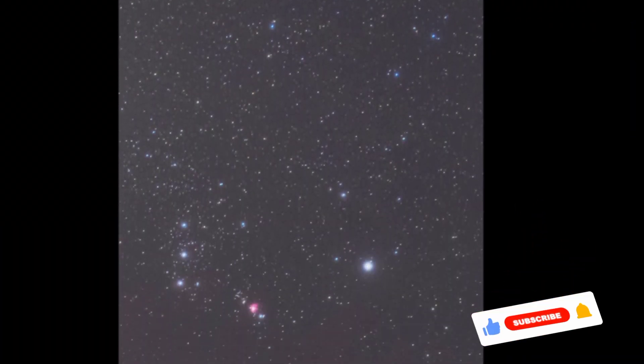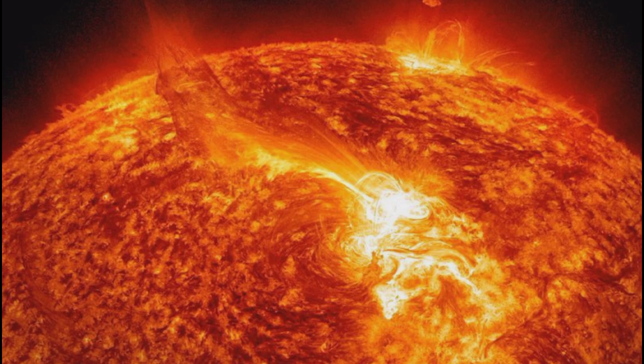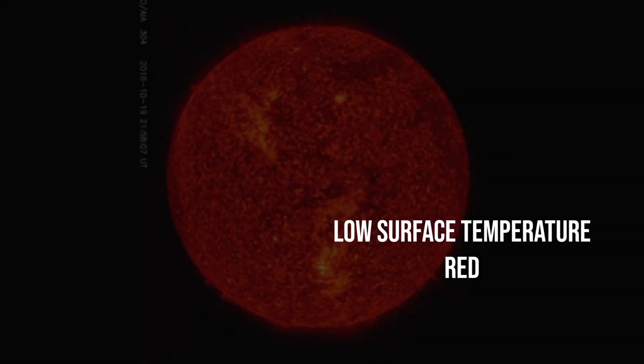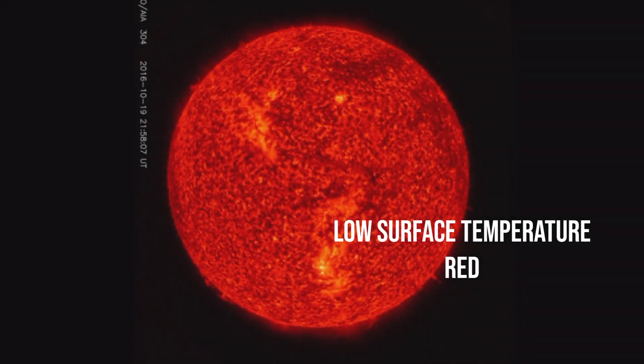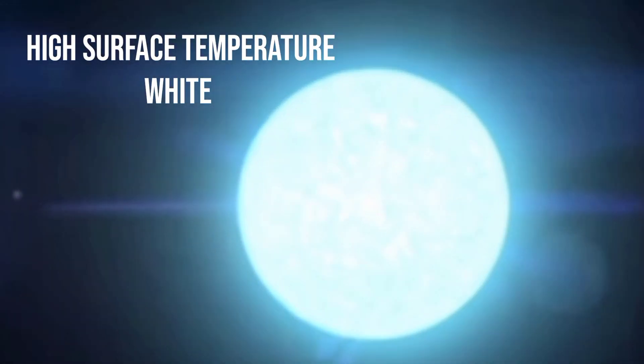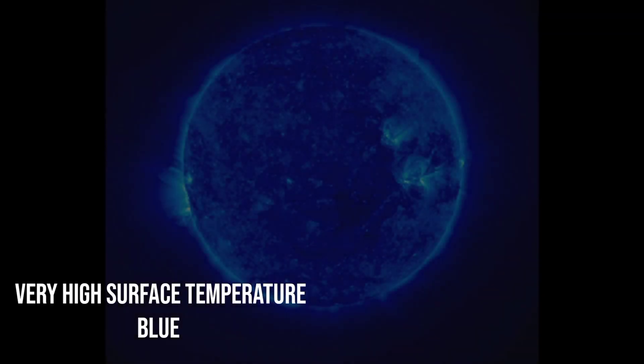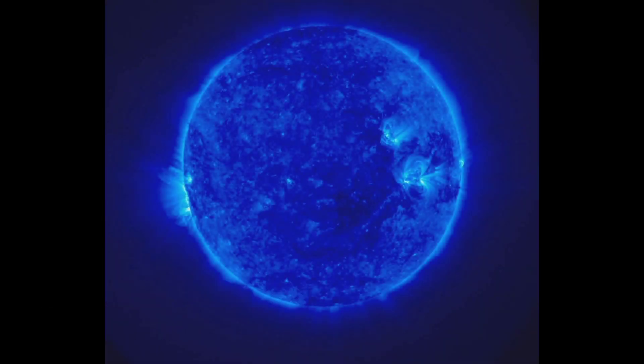When it comes to colors, stars exhibit three distinct hues: red, white, and blue. The color of a star is determined by its surface temperature. Stars with relatively low surface temperatures appear red, while those with high surface temperatures shine in a brilliant white glow. The rarest of all are stars with exceptionally high surface temperatures, which radiate a mesmerizing blue hue.